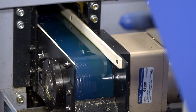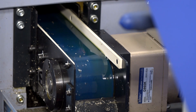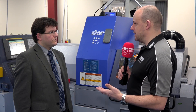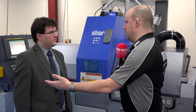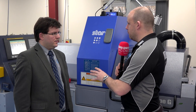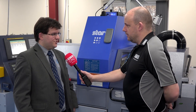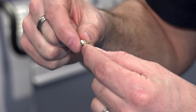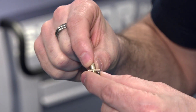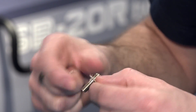Cycle time is interesting but that really isn't an important one here, and that's what's interesting about this story. A lot of star sliding head lathe users will say the challenge was to get this part from a minute down to 36 seconds - that doesn't apply here. For you it's about the unmanned running and the quality of the component. Yes, quality is the key thing - quality, being able to leave it unmanned, and also flexibility as well.